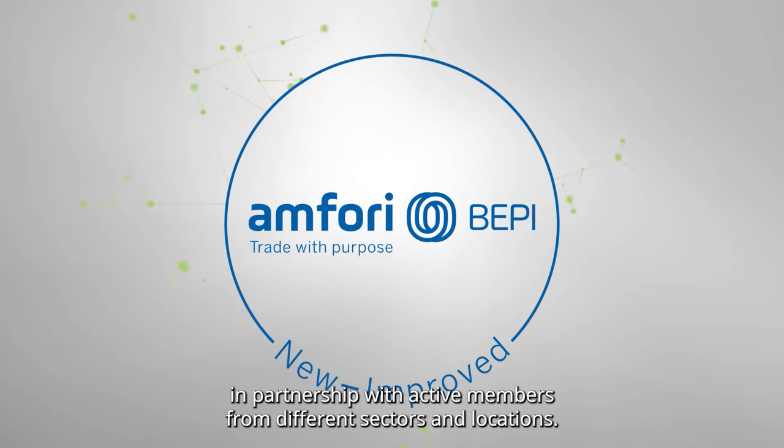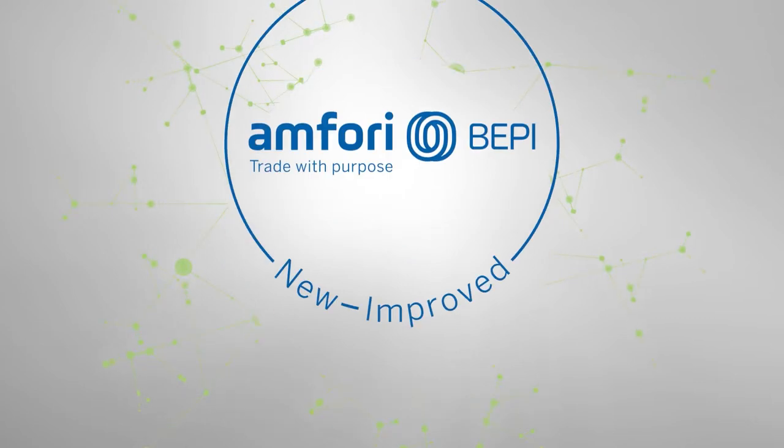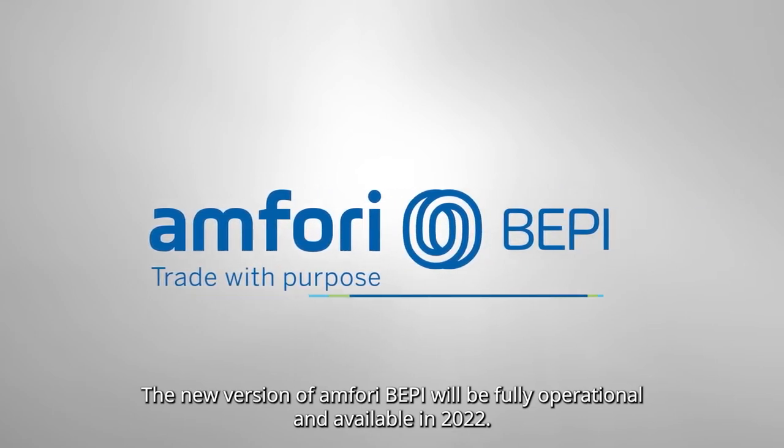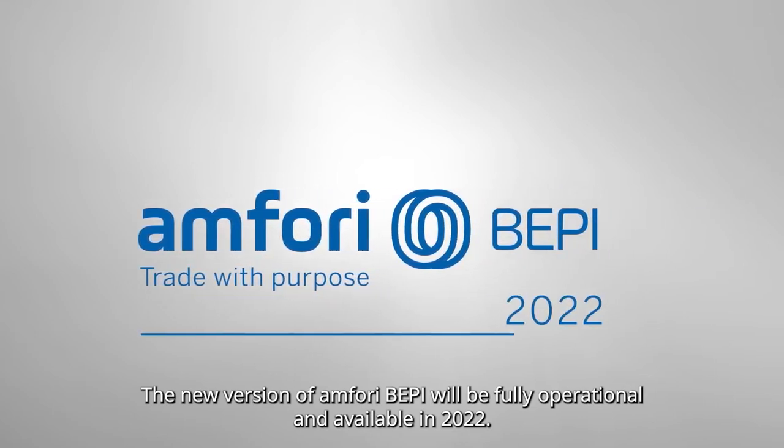active members from different sectors and locations. The new version of Amphori BEPI will be fully operational and available in 2022.